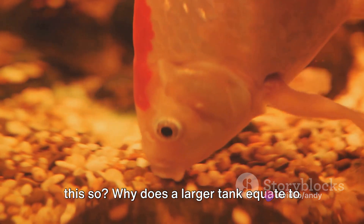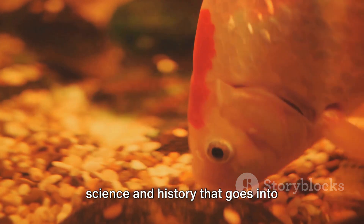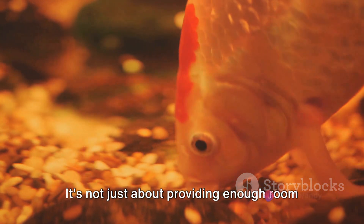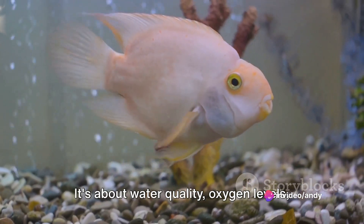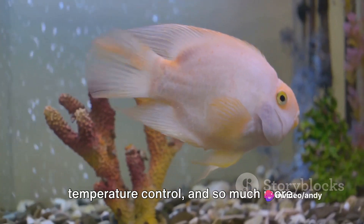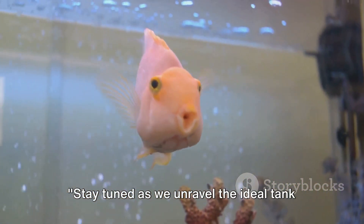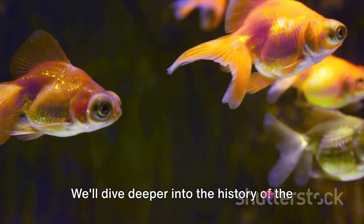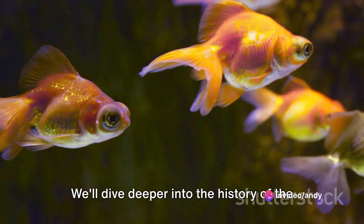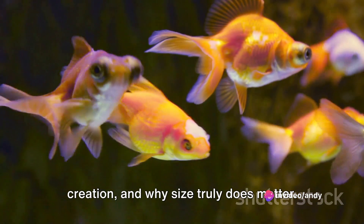Why does a larger tank equate to a happier goldfish? There's a lot of science and history that goes into answering this question. It's not just about providing enough room for the fish to swim — it's about water quality, oxygen levels, temperature control, and so much more. Stay tuned as we unravel the ideal tank size for a fancy goldfish and the reasons behind it. We'll dive deeper into the history of the fish tank, the science behind its creation, and why size truly does matter.